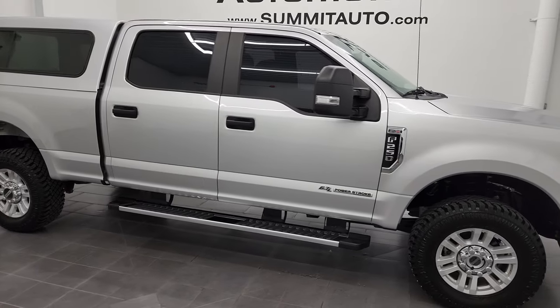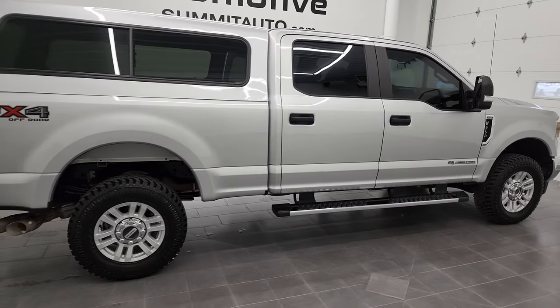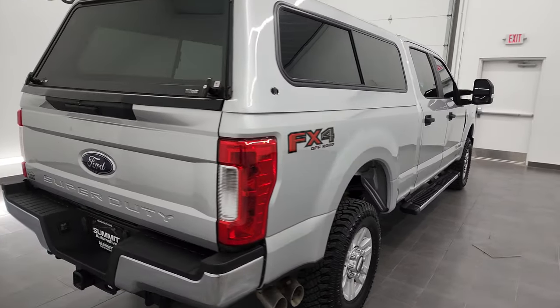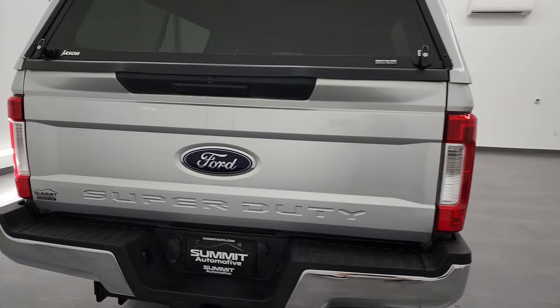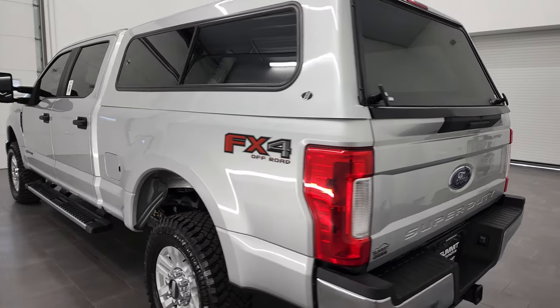Hey, this is Brett, and this 2019 Ford F-250 Crew Cab Short Box STX FX4 is stock number 13004Z. I'm here at Summit Automotive in Fond du Lac, Wisconsin, your new and used heavy-duty truck headquarters.